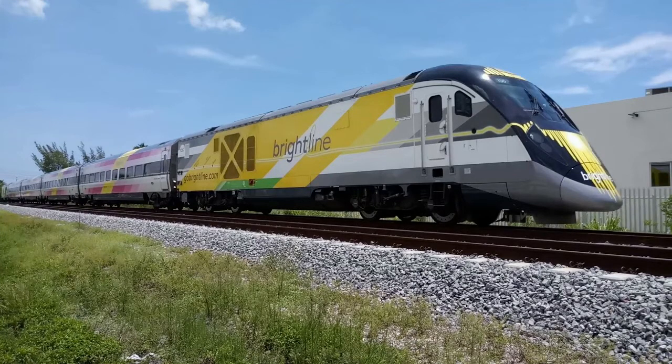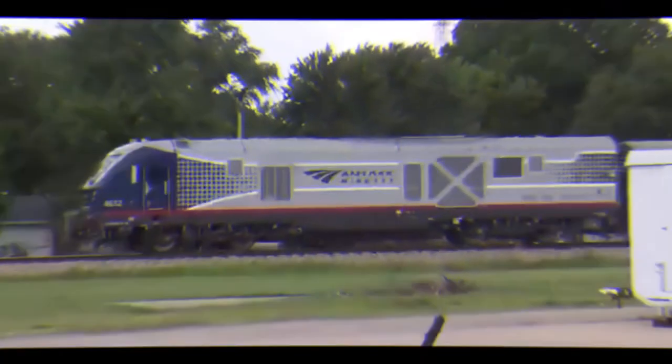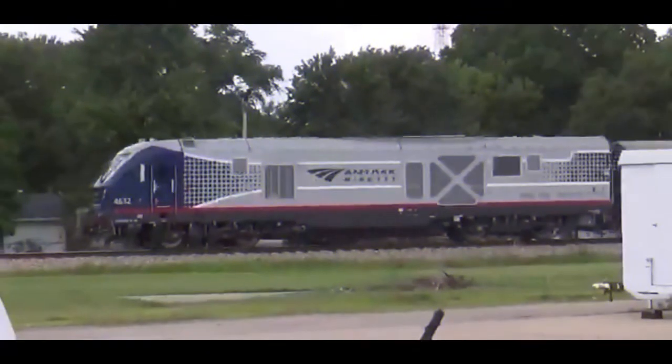This is one of the newest cowl units, built in 2016, and was made only for one railroad: Brightline. This is the Siemens SC40B. SC indicates it is a Siemens Charger, 40 indicates 4,000 horsepower, and B indicating that the locomotive has four axles.